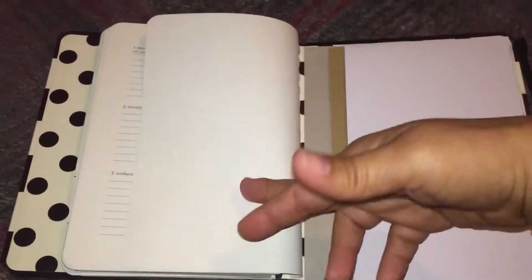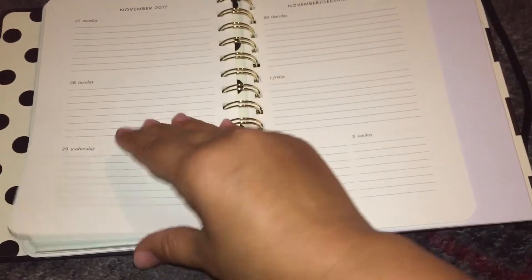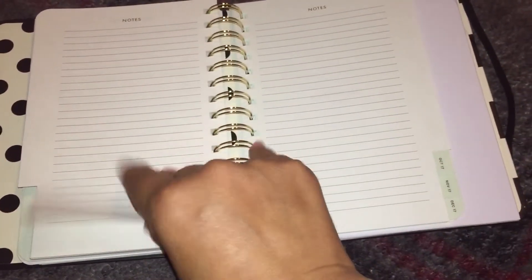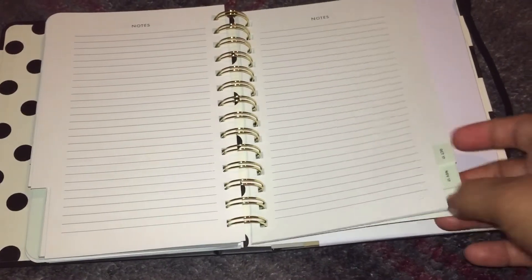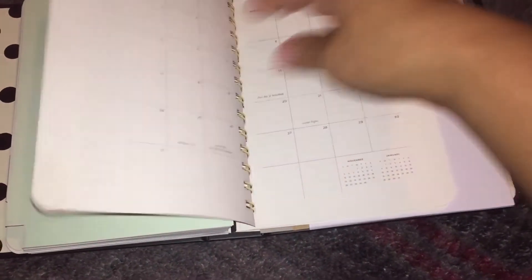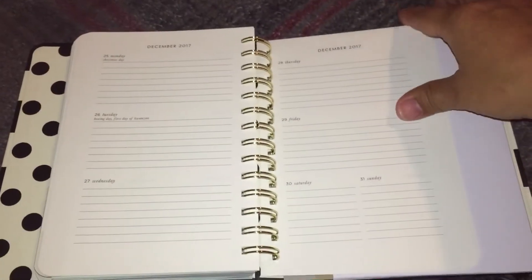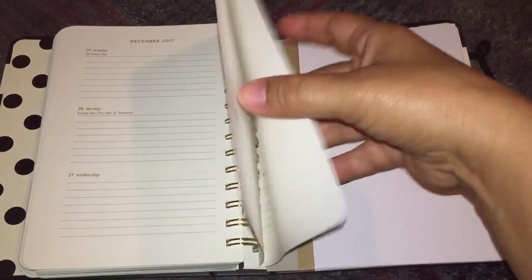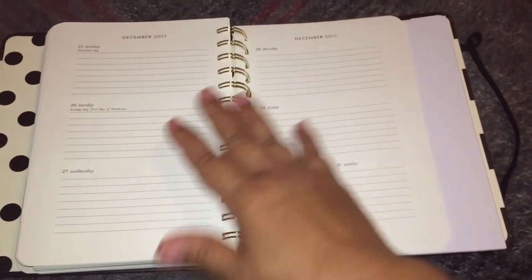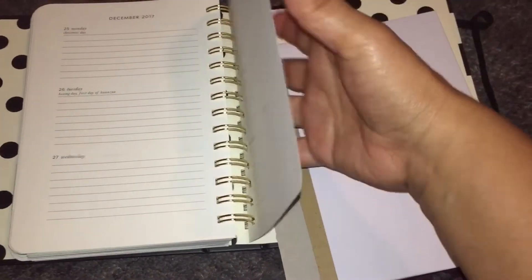It just goes straight to January — I thought there were notes pages. Let's see... there are notes pages! There are two notes pages after each month. Let me check December — I guess I'm confused — I don't see any notes pages in December. But there are notes pages for the other months.